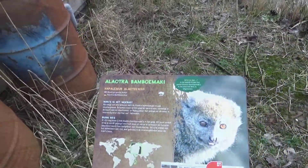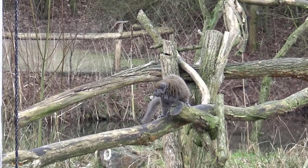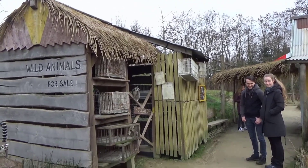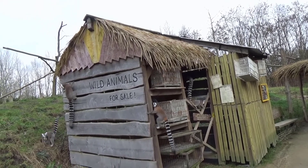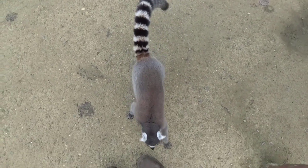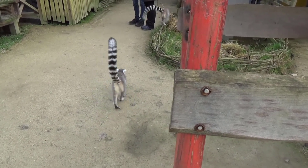This is the Lac Alaotra bamboo lemur — oh, it's a little boy! It's crazy how many species of lemurs there are; if you look it up I think there must be at least 30. I love bamboo lemurs and I love black lemurs. Pretty much that's it for Itampolo — really cool, really curious lemurs, and I love it.